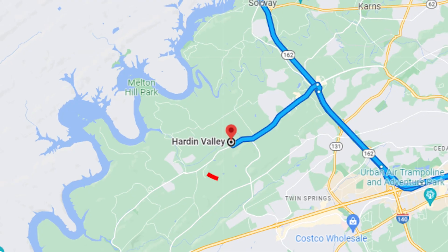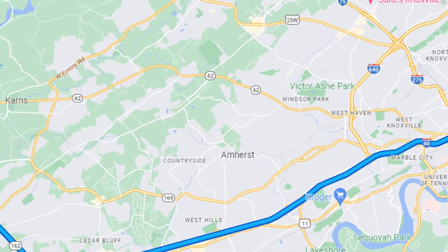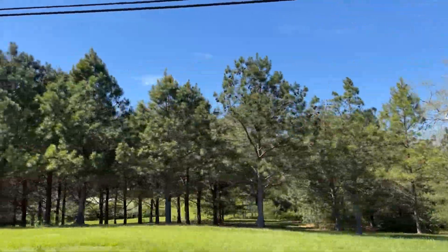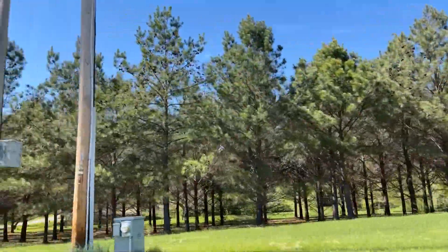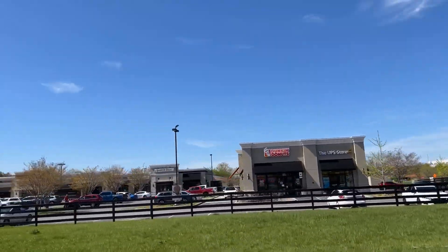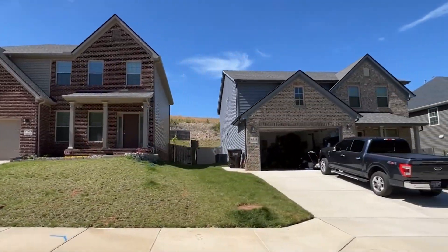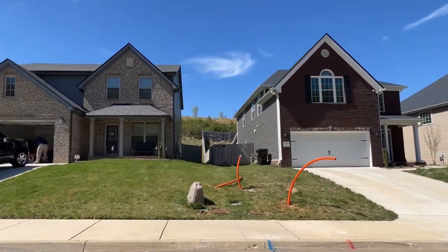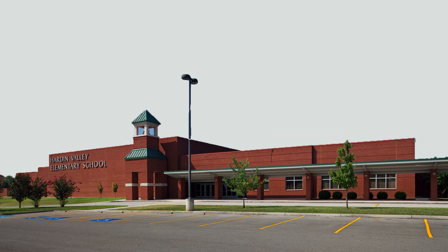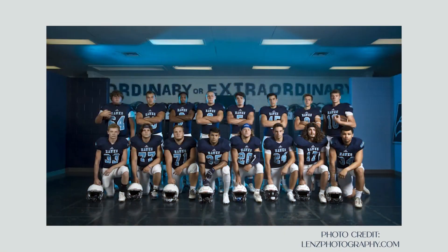Number two on our list is Hardin Valley. Hardin Valley is located about 15 minutes west of downtown Knoxville, as well as about 15 minutes from Oak Ridge. This unique location makes it one of the most popular neighborhoods for families living in Knoxville. Hardin Valley has a population of around 40,000 people and is known for its excellent schools, affordable housing, and friendly community. The Hardin Valley Academy and Hardin Valley Elementary School are both known for academic excellence and extracurricular activities, including some of the best sports in the state of Tennessee.